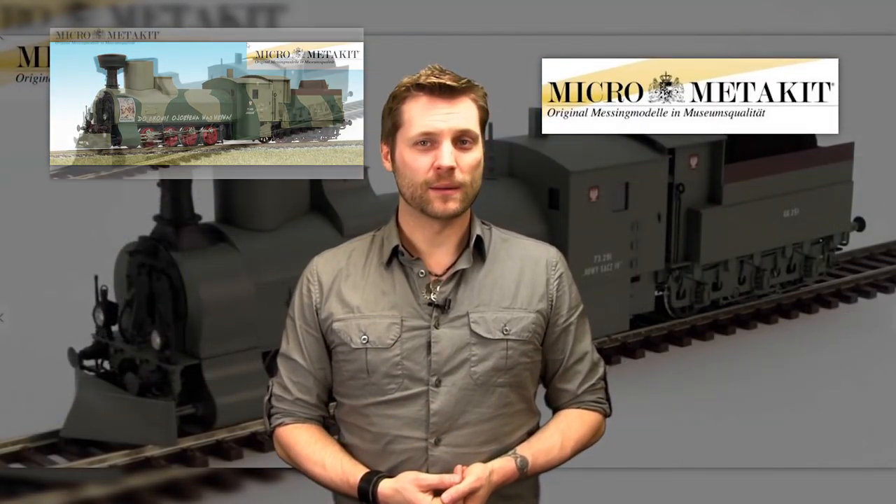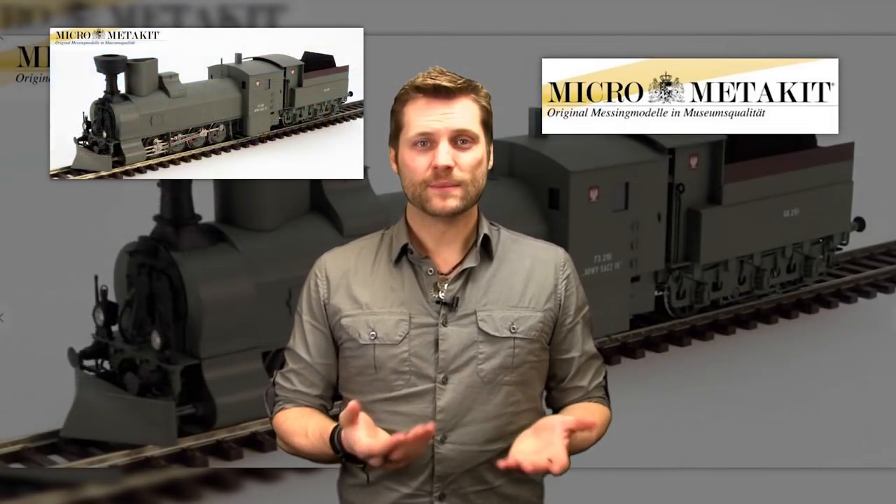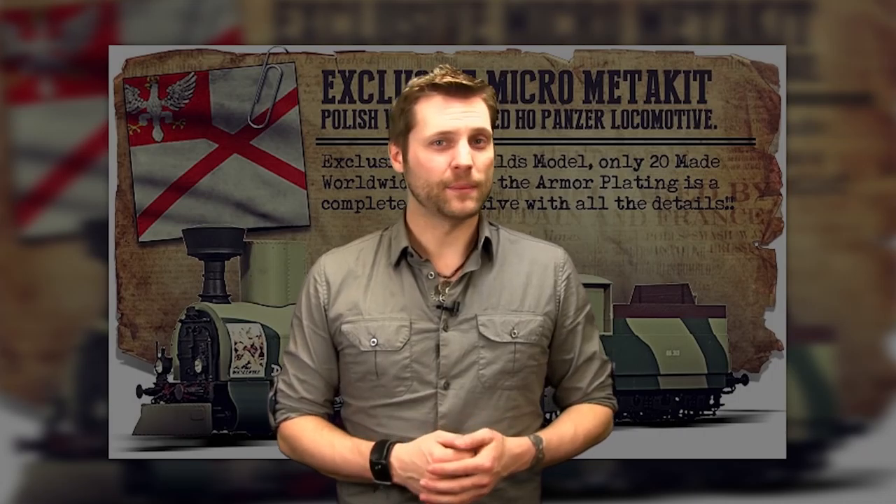MicroMedikit models are among the finest handmade models in the world. These models are handmade and painted by old world artisans that have made the original MicroMedikit locomotives some of the most sought-after items by collectors all over the globe. The locomotives are truly the epitome of fine craftsmanship — the Rolls-Royce of the European model railway industry.